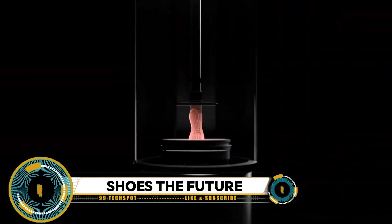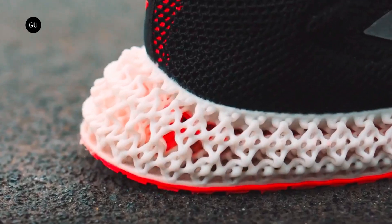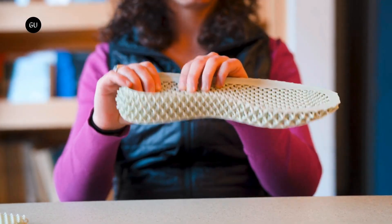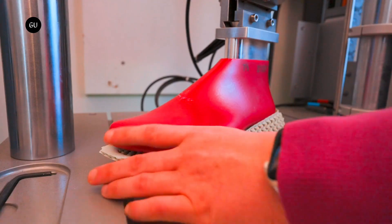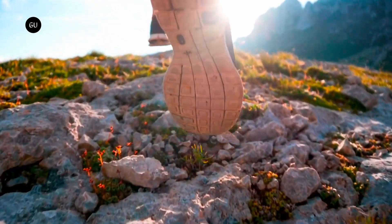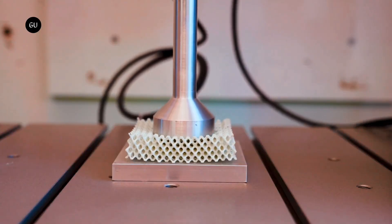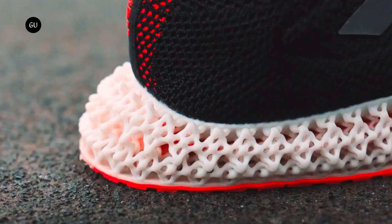Personalized running shoes are poised to revolutionize the footwear industry, offering runners a unique blend of comfort, performance, and style tailored to their individual needs. Utilizing advanced technologies such as 3D printing and custom-fitting algorithms, companies like Nike, Adidas, and New Balance are pioneering shoes that conform precisely to the wearer's foot shape, biomechanics, and running preferences. With personalized running shoes, runners can expect reduced risk of injury, improved performance, and unparalleled comfort, promising a new era of customized athletic footwear.